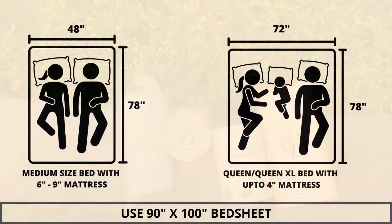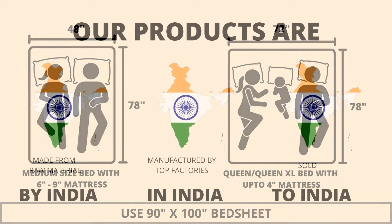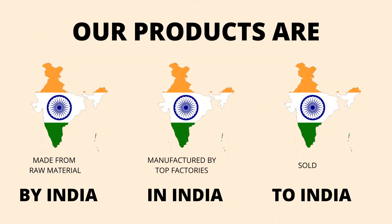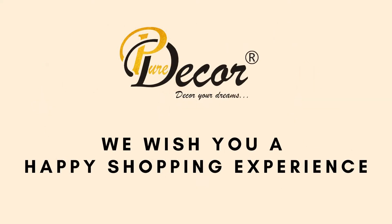We highly recommend referring to the stated bed size for which this bed sheet is best suitable. Our products are proudly made in India. Pure Decor wishes you a happy shopping experience. We will see you in the next video. Thank you.